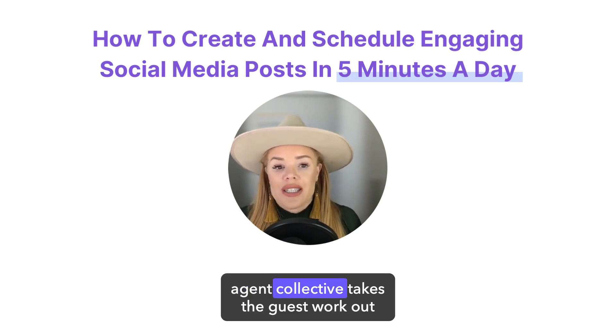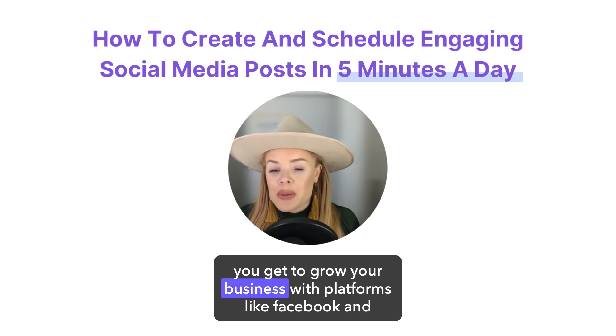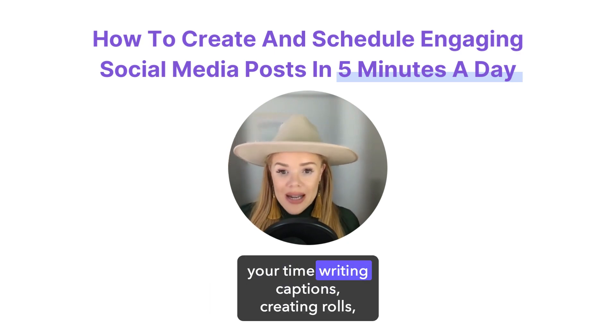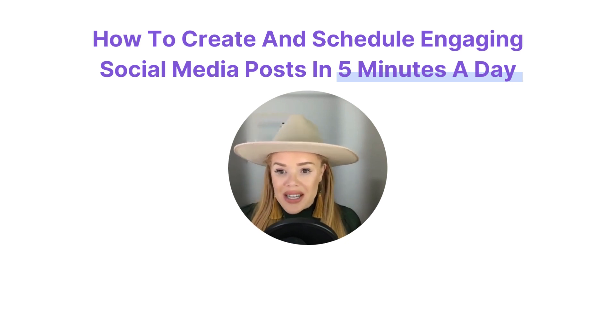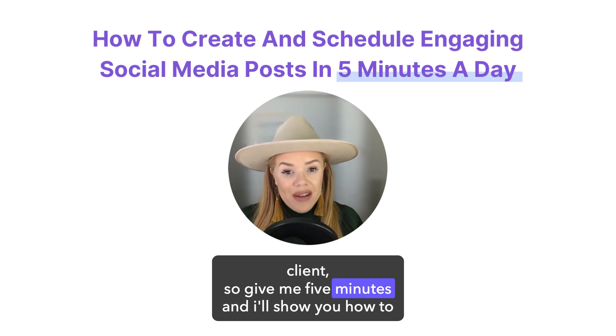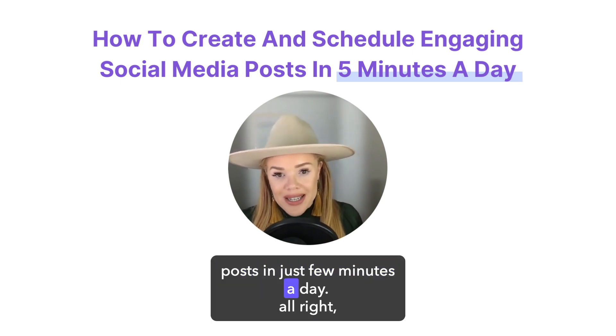The good news is Travel Agent Collective takes the guesswork out of getting more clients from social media. You get to grow your business with platforms like Facebook and Instagram without having to spend all of your time writing captions, creating reels, designing graphics in Canva. I know you're busy running your business and serving your current clients, so give me five minutes and I'll show you how to use Travel Agent Collective to create and schedule a bunch of posts in just a few minutes a day.